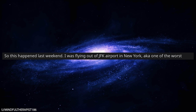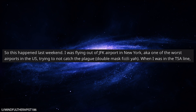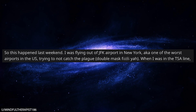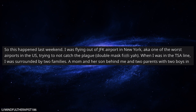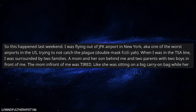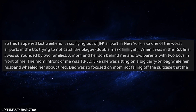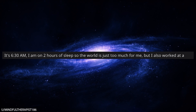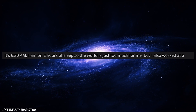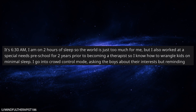Our next Reddit post is from Mindful Therapist. This happened last weekend. I was flying out of JFK Airport in New York, also known as one of the worst airports in the US. I was trying not to catch the plague by wearing a double mask. When I was in the TSA line, I was surrounded by two families — a mom and her son behind me, and two parents with two boys in front of me. The mom in front was tired — like, sitting on a big carry-on bag while her husband wheeled her around level tired. The dad was so focused on the mom not falling off the suitcase that the boys were just darting about. It's 6:30am and I'm on two hours of sleep. But I worked at a special needs preschool for two years prior to becoming a therapist, so I know how to wrangle kids on minimal sleep. I went into crowd control mode.